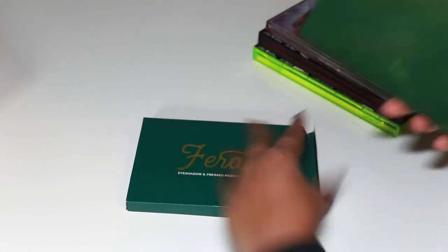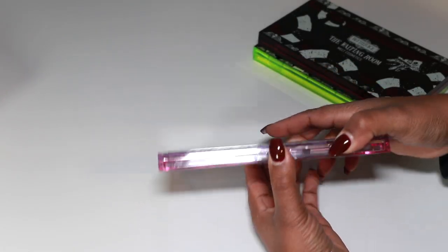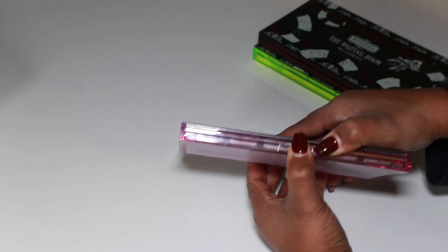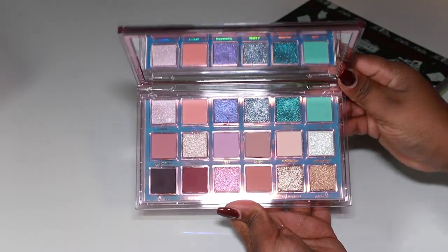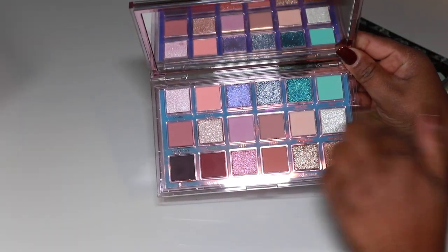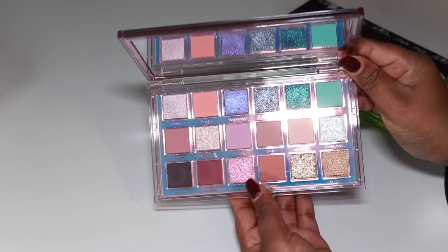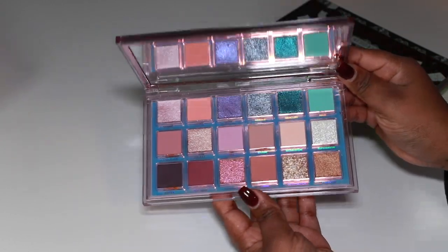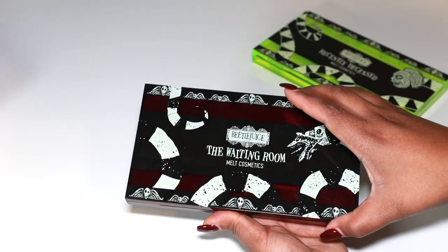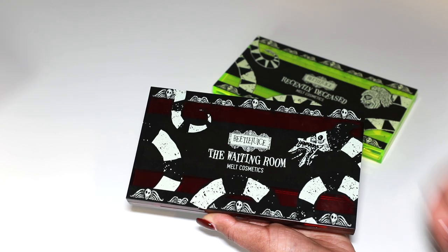We have Huda Beauty's Mercury Retrograde palette — it's just okay to me. My problem is the mattes don't pull where I need them to on my skin complexion, but the shimmers are really beautiful. Kind of nice to have in the collection — I'll use it some more. Then we've got the Melt Beetlejuice palettes — so pretty. We've got The Waiting Room with the card, and I really love this collection.